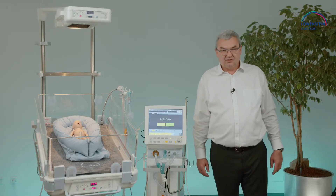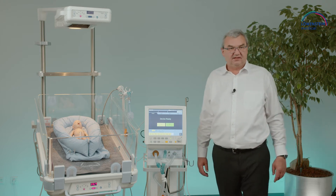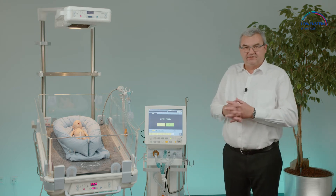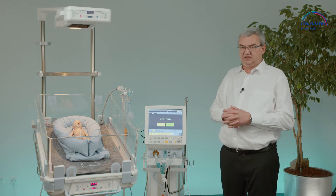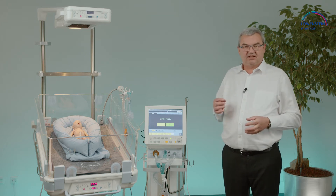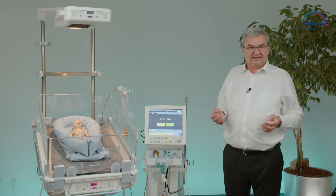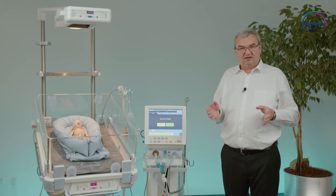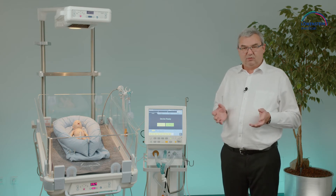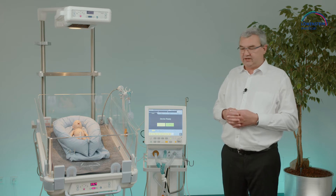Leonie Plus also has tidal volume guarantee as a functionality. Tidal volume guarantee is a ventilation mode where you have the opportunity to produce a stable gas exchange. There is flexibility in the pressure — you adjust the tidal volume, and this tidal volume is realized within an adjustable pressure range.